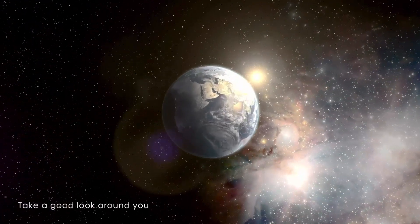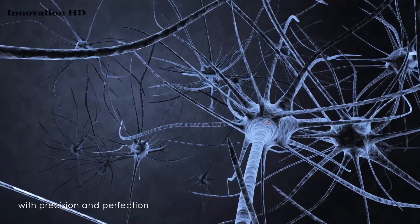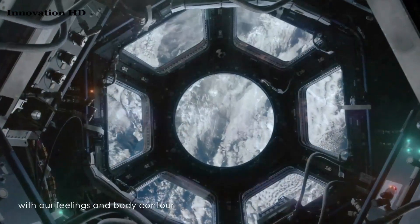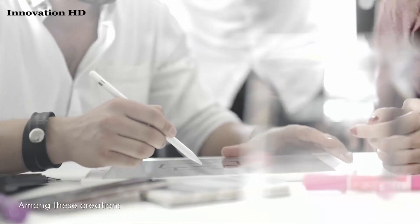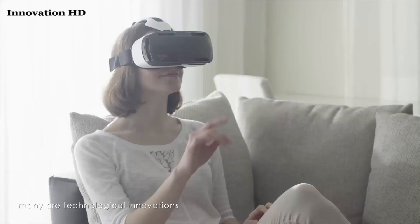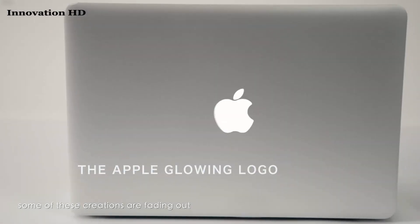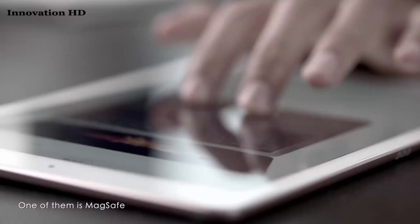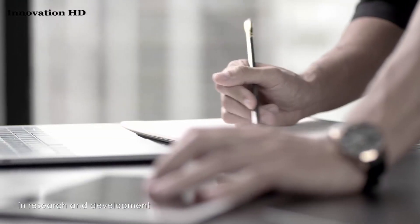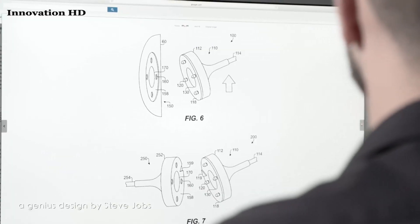Take a good look around you. You will easily notice creations that are crafted with precision and perfection. Their design connects intimately with our feelings and body contour, thus catering to our desires and behavior. Among these creations, many are technological innovations. To our regret, some of these creations are fading out. One of them is MagSafe. After considerable time and effort in research and development, we resolved to resurrect MagSafe — a genius design by Steve Jobs.